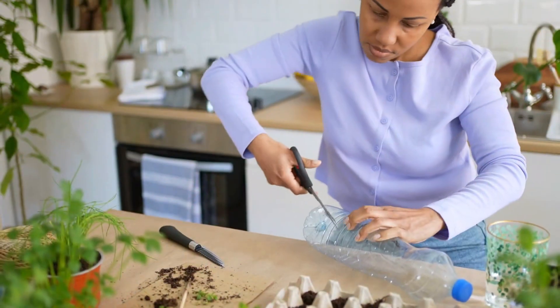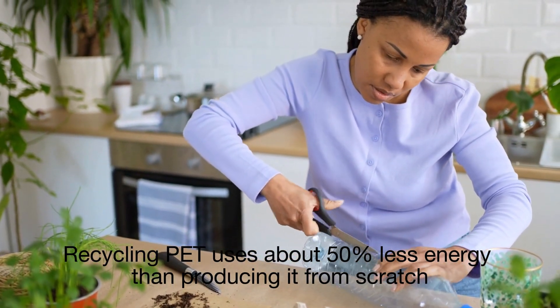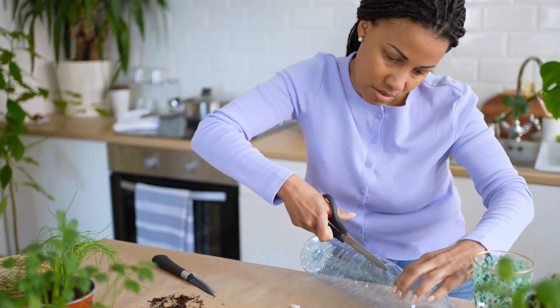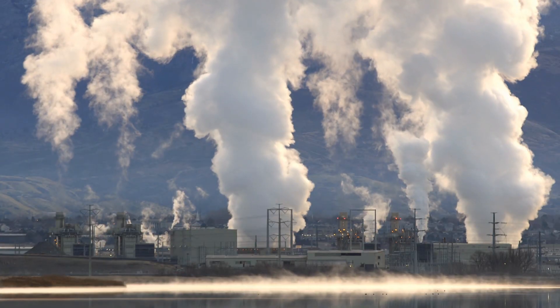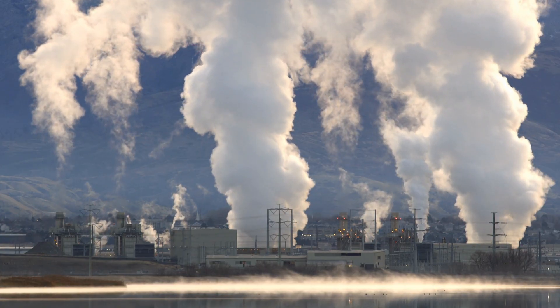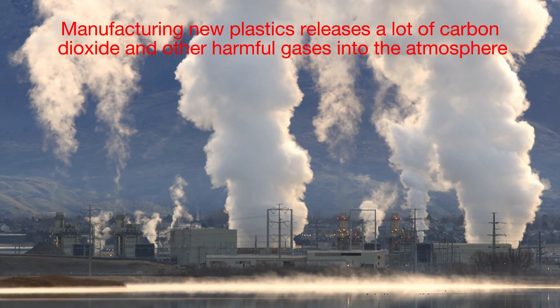For instance, recycling PET uses about 50 percent less energy than producing it from scratch. There's also a reduction in greenhouse gas emissions — manufacturing new plastics releases a lot of carbon dioxide and other harmful gases into the atmosphere.